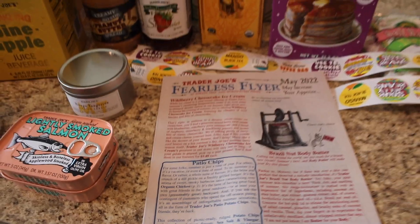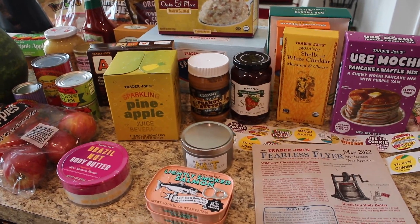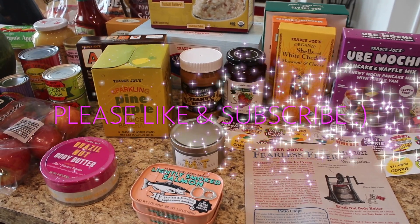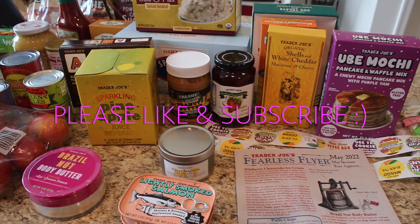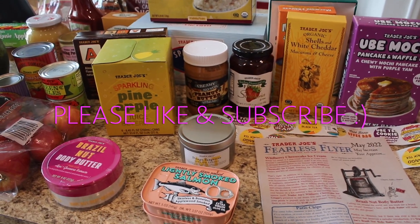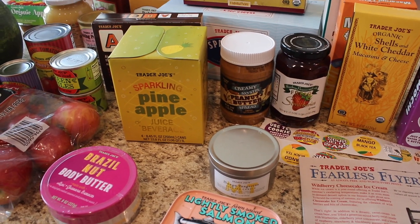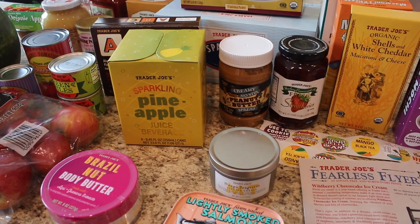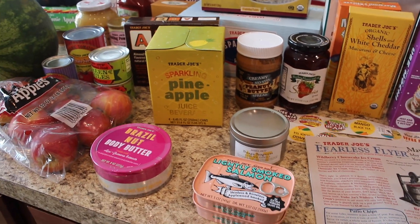That's my fun little Trader Joe's haul! I hope you enjoyed it. If you did, please give this video a thumbs up — it helps me out so much. If you're not already subscribed, hit that red subscribe button and the notification bell. Leave me a comment below — say hi if you're new, say hi if you're a regular! I will see you guys in the next video. Bye!